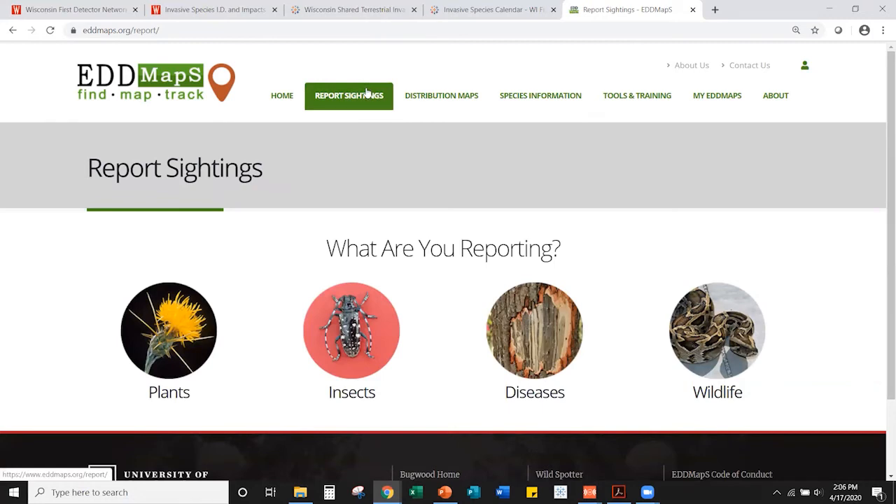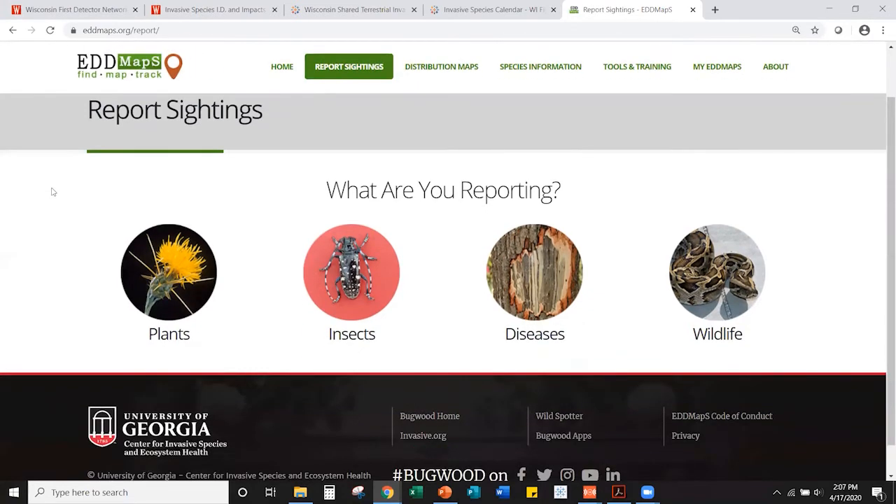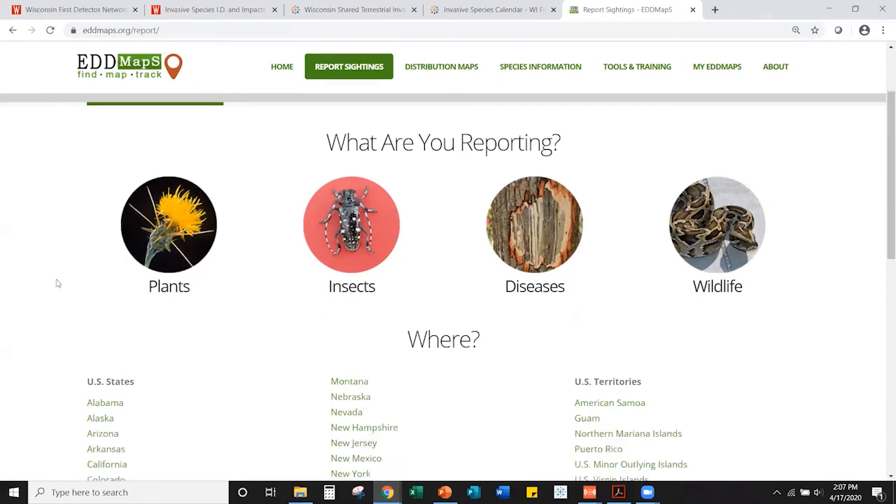Registering just requires your name and email — you can optionally add your organization. Once registered you can submit sightings and report verifiers can communicate with you via your email. When you first go to report a plant in Wisconsin, the form will load with required fields highlighted in red — same requirements as the First Detector Network. You'll be asked what species you think it is; it's okay if you're not totally sure.